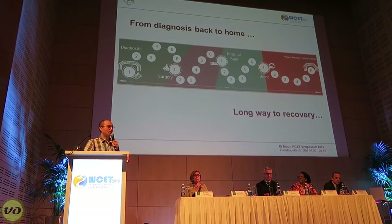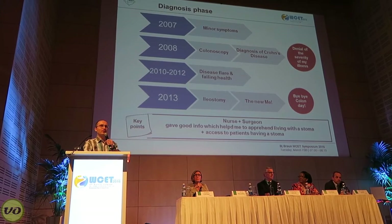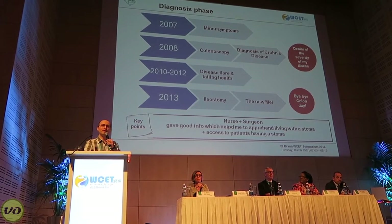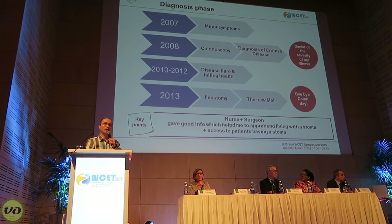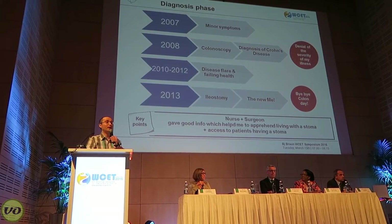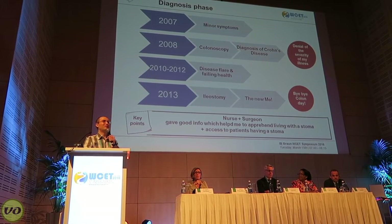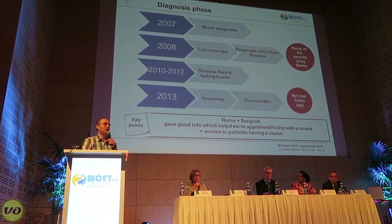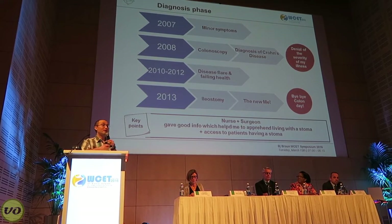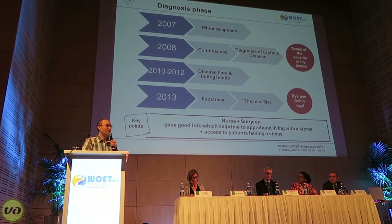I'd like to share my story from diagnosis to recovery. In 2007, I was having some symptoms that were not necessarily digestive-related, and I saw a doctor in 2008. I had a colonoscopy and was formally diagnosed with Crohn's disease. At the time I didn't think too much of it — my symptoms were relatively minor — but over the next few years they started to get increasingly worse. I developed multiple fistulas, I had severe perianal disease, and I was generally in very poor health. I did spend several months essentially bedridden, and that continued through until about 2012.